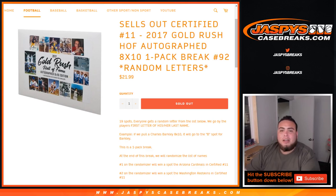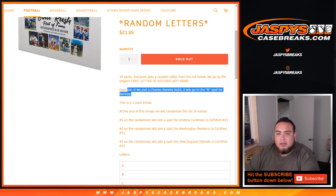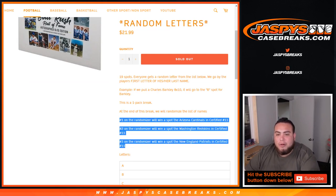What's up everybody, Jason from JazzBeastCaseBreaks.com doing 2017 Gold Rush Hall of Fame autograph 8x10 one-pack break number 92, random letters. This is Sells Out Certified number 11. We're going to do the one-pack break of 8x10 first. Everybody gets a random letter from the list below — we go by first letter of their last name. As an example, Charles Barkley 8x10 will go to the B spot. At the end of the break we randomize the list of customer names again and number one will win the Cardinals in Certified football number 11, number two gets the Washington Redskins, and number three gets the New England Patriots.